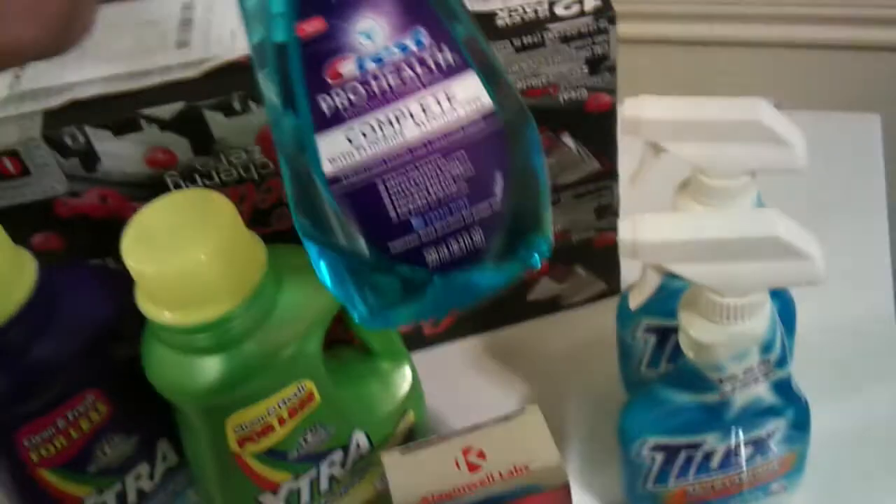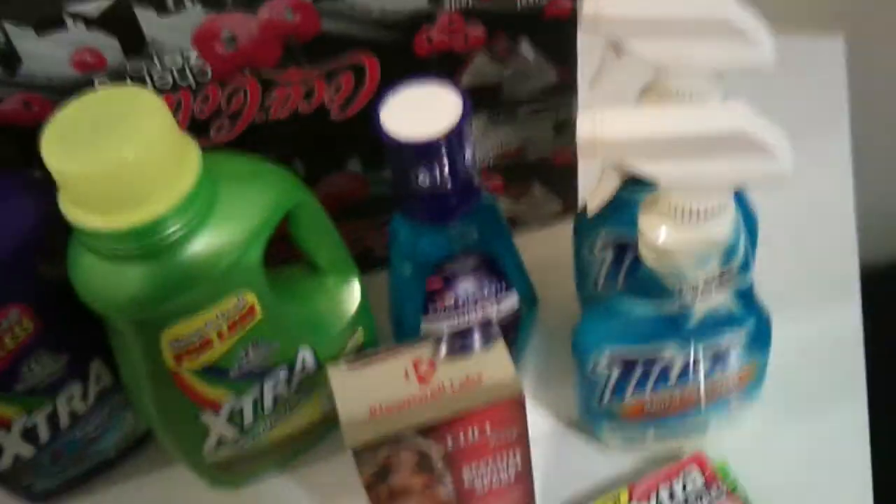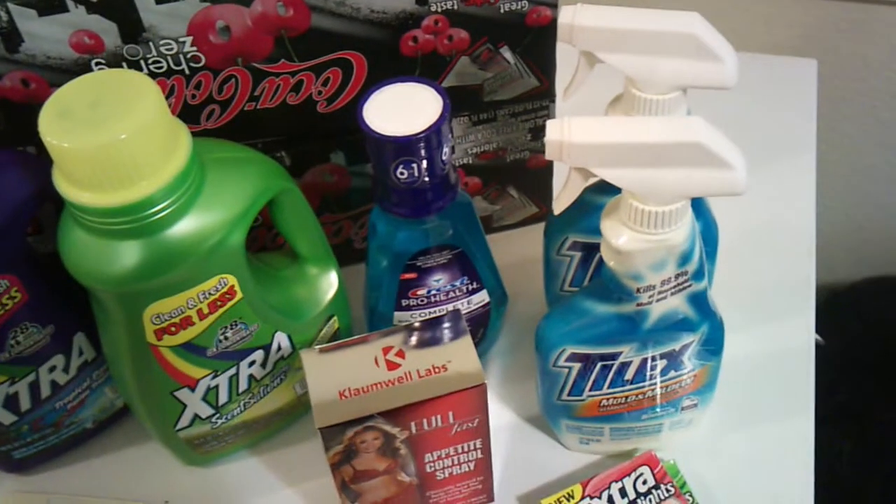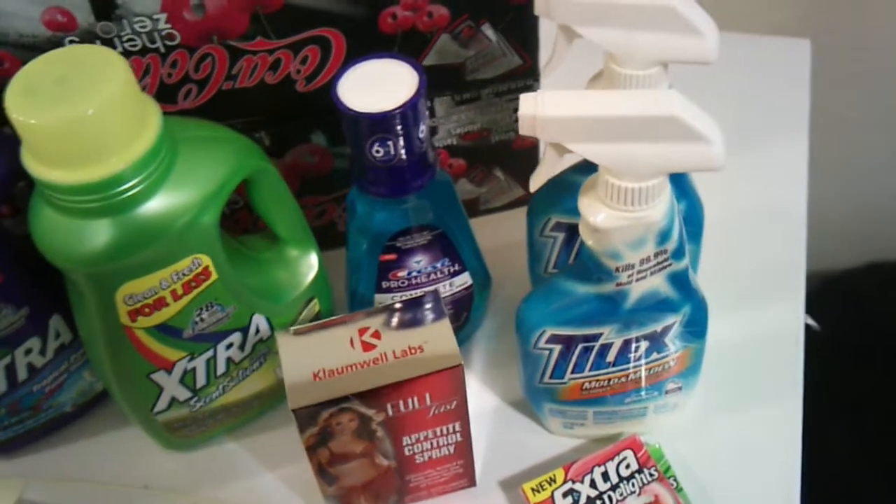And you get $14.99 Extra Care Bucks back, so basically it was free. I got the Crest Pro Health Mouthwash — $3.99 on special — with a $2 coupon, and I got $3.99 back in Extra Care Bucks.